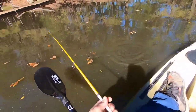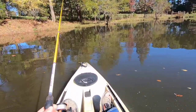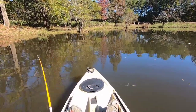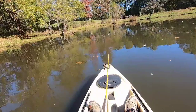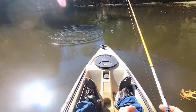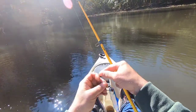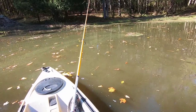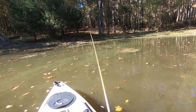I'm down here and gonna try to start fishing. This banjo minnow — we're gonna give it a whirl. Oh, he got off! I had a bite, dang it man. Guess we'll try this again.